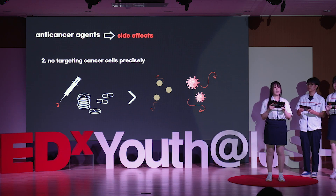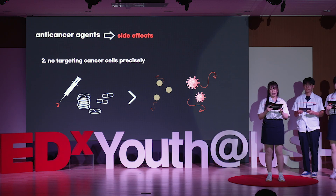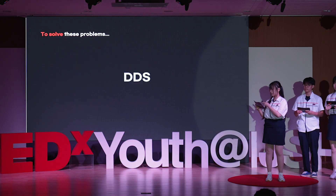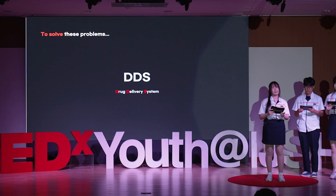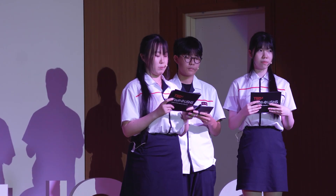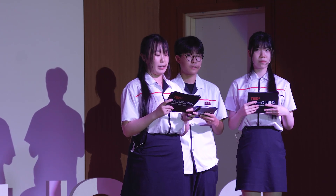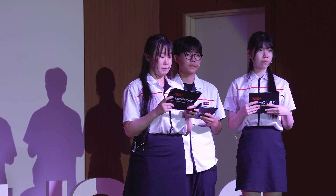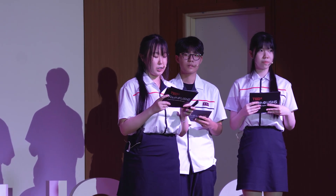This means the anti-cancer agent cannot target cancer cells precisely. We came up with the idea of using drug delivery systems to mitigate the issues associated with conventional anti-cancer agents. A drug delivery system is a system that minimizes side effects and maximizes efficacy by delivering drugs to the desired site. To mitigate the shortcomings of anti-cancer treatment, it is essential to develop carriers that can precisely deliver agents to cancer cells.